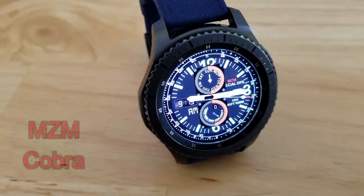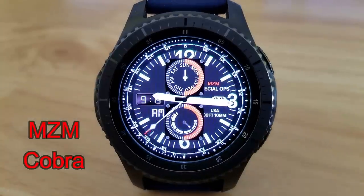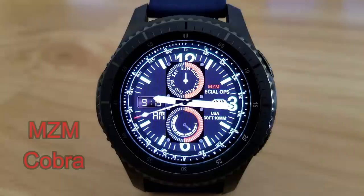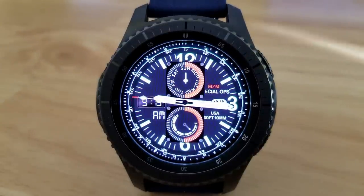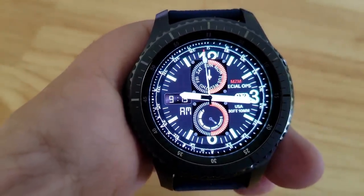First up is a hybrid watch face that displays the time in both an analog and digital version, and this one was designed with a military theme in mind as you can see by those striking markers around the bezel as well as the Eagle Ops text there just above the date. Additional features include a day dial at the top and a battery remaining gauge just at the bottom.